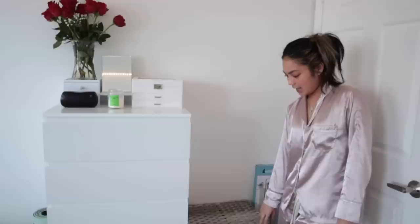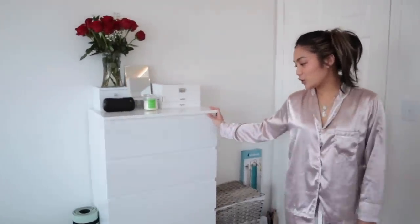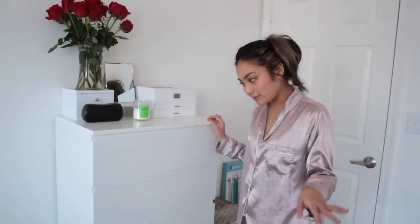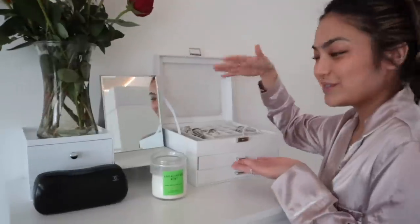Then I just have here my hamper for my laundry. Next is my drawer chest. You guys have seen me build this in room makeover episode 5, so please go watch that if you haven't. In this drawer chest, I just have here my jewelry box.